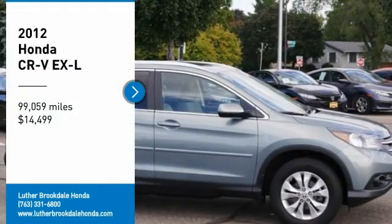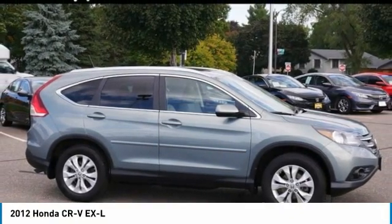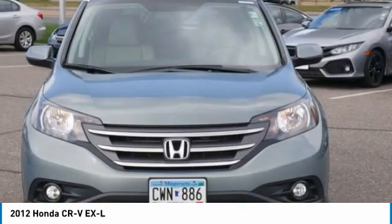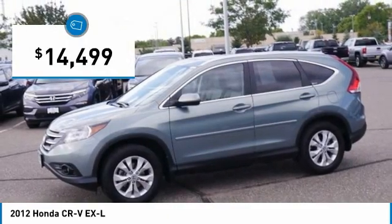Come test drive the 2012 CRV, a top recommended vehicle because of its car-like driving manners, good value, cool technology, and comfy interior, and is priced below $15,000.